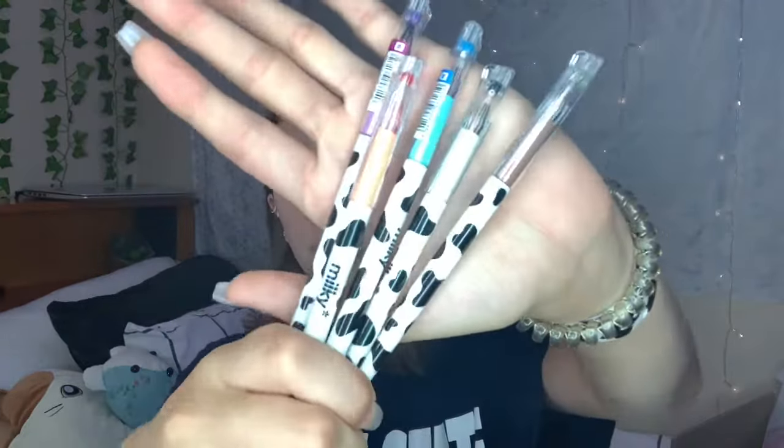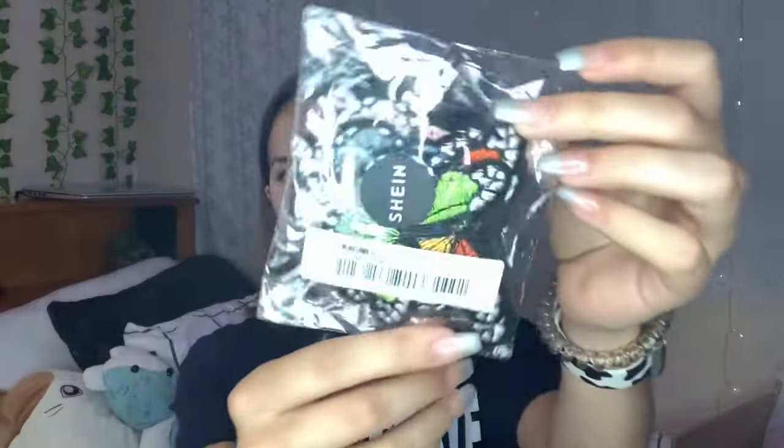Besides clothes there are a few other things that I purchased that I will be showing you first. A few things are this little cow watch strap and I really like it — it actually fits really well and it's just like an Apple Watch band. I also got some of these really cute cow pens. These aren't all of them but just a handful I grabbed. And then I also got these butterfly packages and there are 12 different colors.